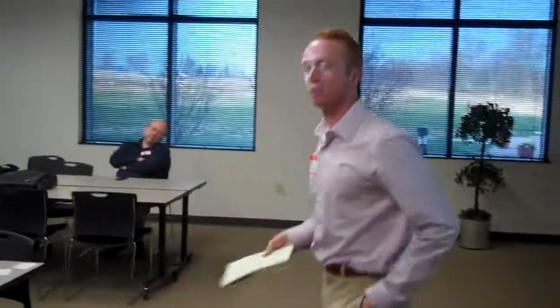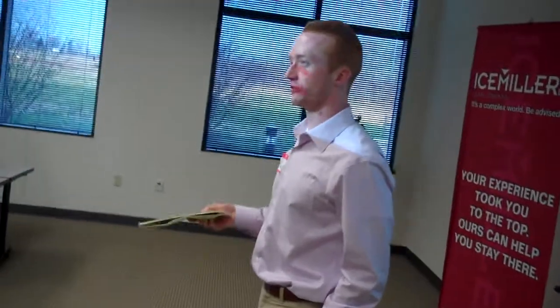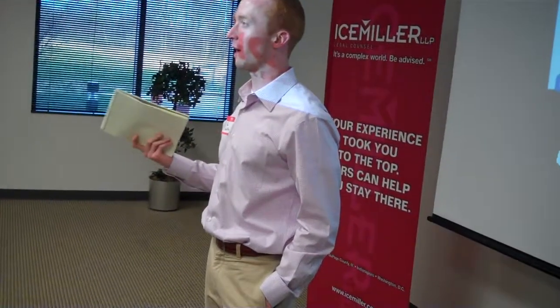Group Lunch is basically a platform that allows groups of co-workers to order carry-out lunches in groups from places that don't generally offer delivery. One time I saw Jimmy John's come in and out of my office about 20 times within a two-hour period, and I figured that's a huge waste of time for Jimmy John's, also a waste of money.